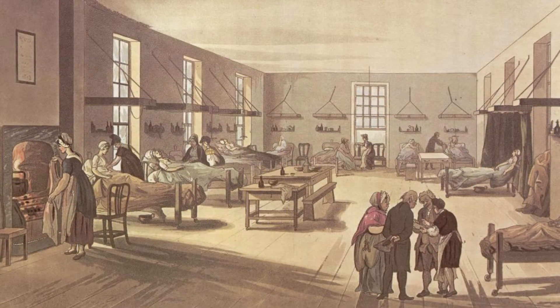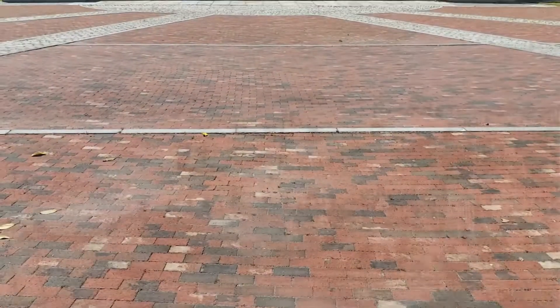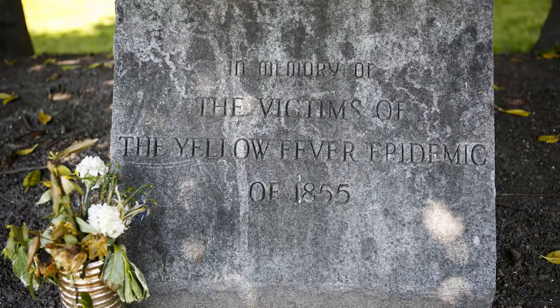Through a combination of medical professionals, enslaved laborers, and institutional support from the Navy, the hospital became an integral component of the Navy's infrastructure in Hampton Roads. The Navy's decision to establish a hospital proved to be a prudent one, as the hospital was invaluable in helping treat patients during Norfolk's cholera and yellow fever outbreaks in 1832 and 1855, respectively.